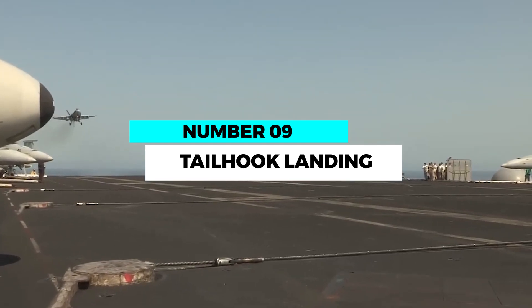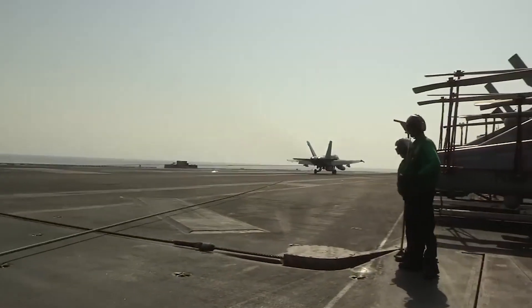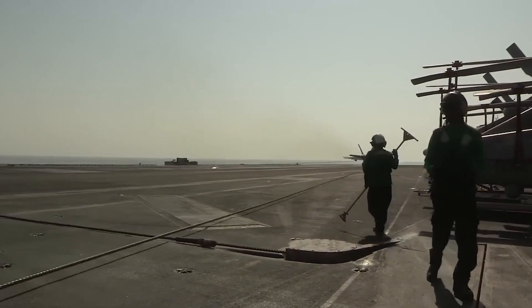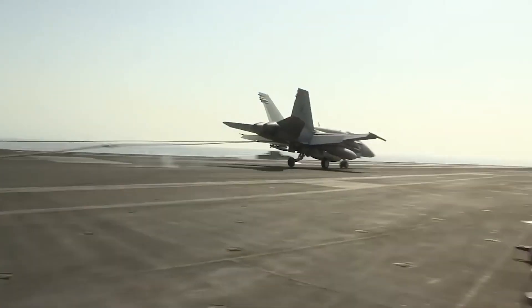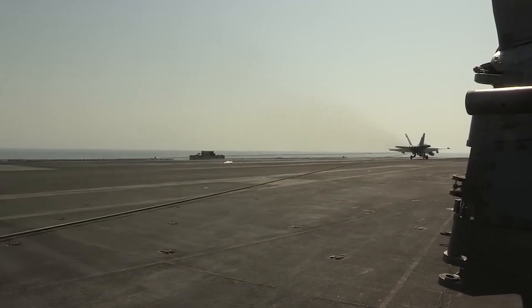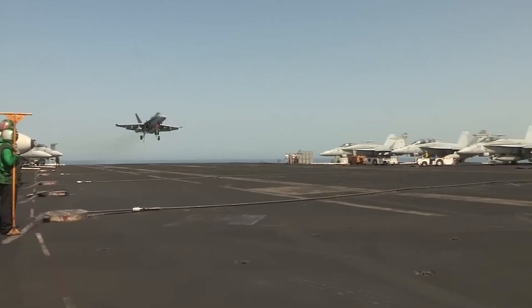Number 9: Tailhook landing — landing on a moving target. The tailhook landing is a daring maneuver employed by naval aviators when landing on aircraft carriers. As the aircraft approaches the ship, a tailhook is extended, which catches a wire on the deck, bringing the aircraft to a rapid halt. This high-stakes landing requires impeccable timing and nerves of steel.